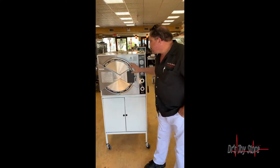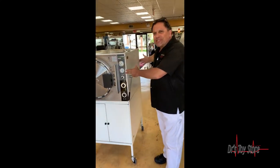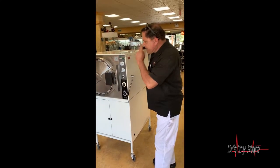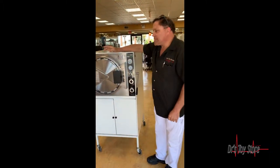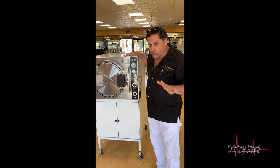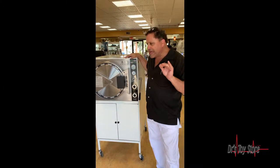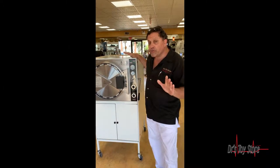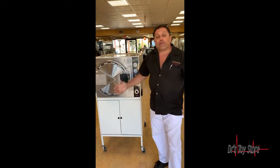This one comes with a stand. It's got a huge chamber — about 28 inches deep and I want to say about 17 inches opening. Stats are on our website. There's no question this is the most reliable autoclave. It's simple, it's easy, kind of like a VW. There's not much to them. They're just pressure cookers. You put the water in up here, the equipment in here, and you can do large loads.